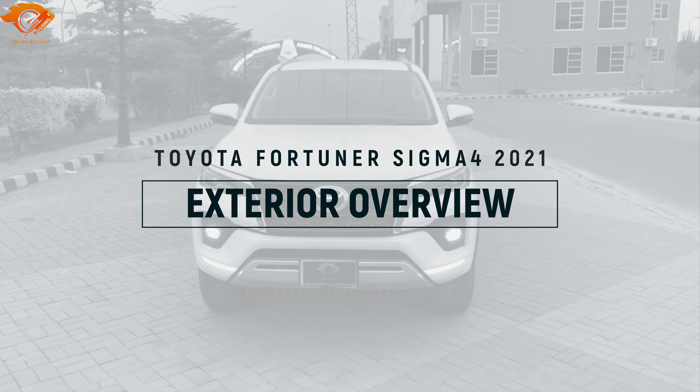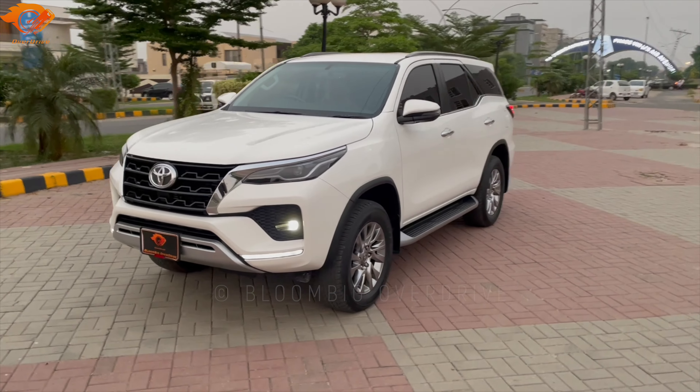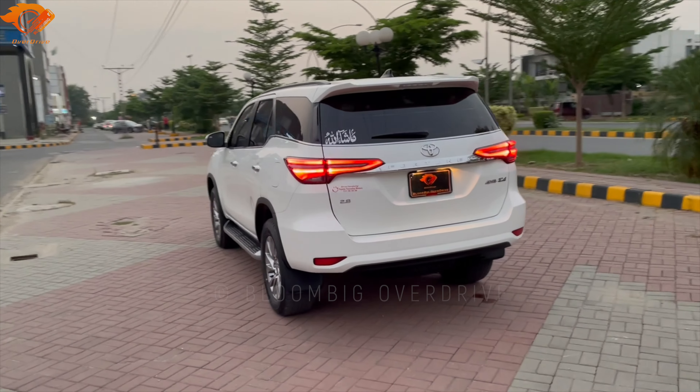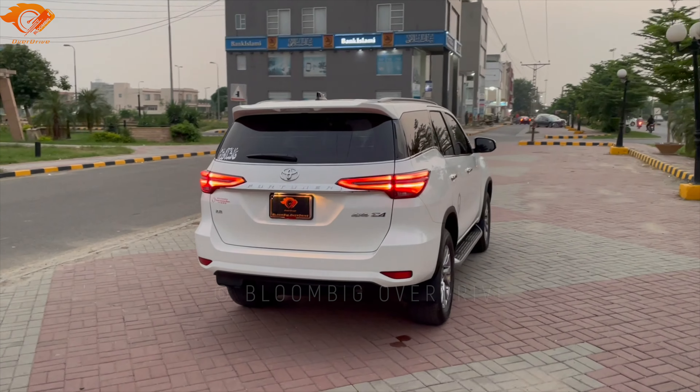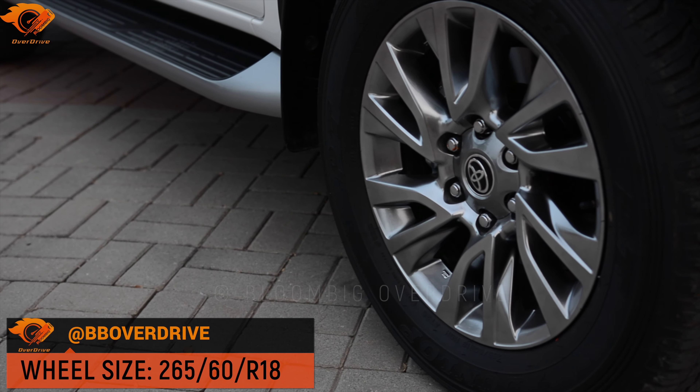As the name suggests, the first changes in a facelift are in the shape — the car model is exactly the same. The facelift brings changed lights on the front, a new grille, changed rear lights, and a different bumper. Beyond that, there is another major difference which personally I didn't feel was an improvement — the rims. The pre-facelift rims were better.